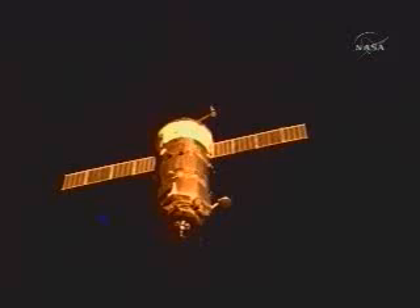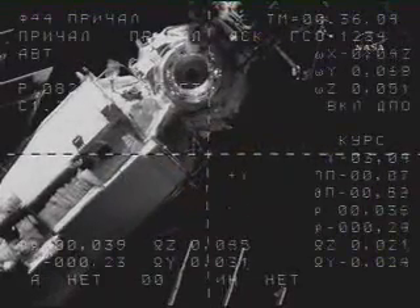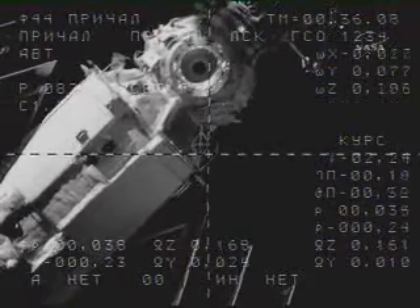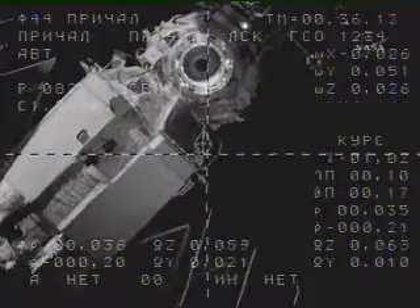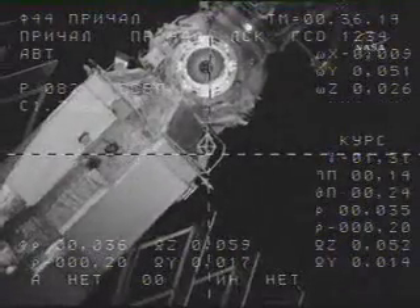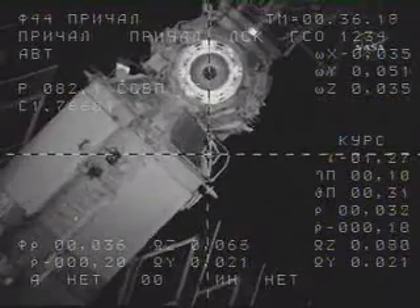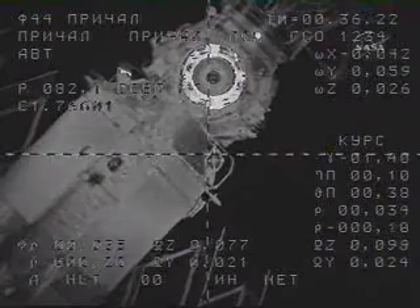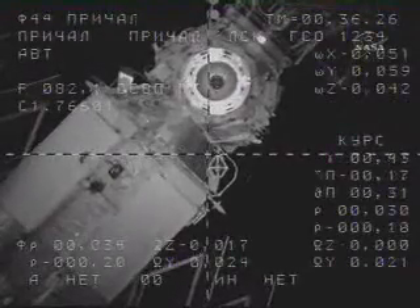Target is half-scale to the left. You can see clearly the cross-hair docking target just underneath the docking port of Zarya, matching now almost perfectly with the docking cross-haired engineering overlay from the external camera on Progress 29.